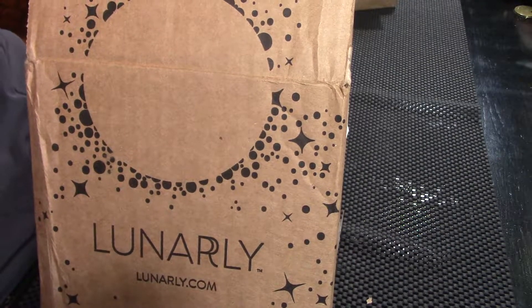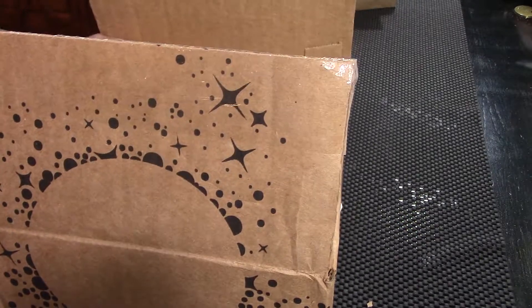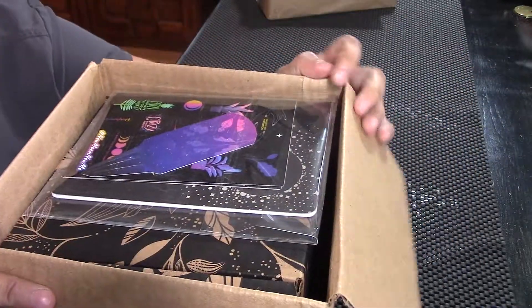Hi, I'm Brandy. This is Hound Dog Hollow and today I'm going to be unboxing my very first Lunarly box. I don't have a subscription to this box — this box was gifted to me for my birthday from my wonderful in-laws. I've always wanted to try this box so I'm super excited.